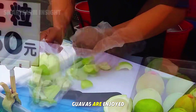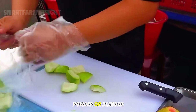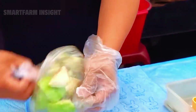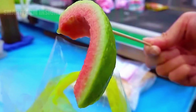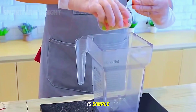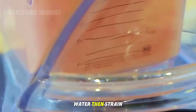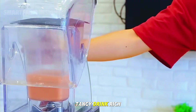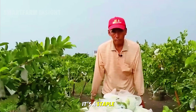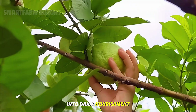Back home, guavas are enjoyed in countless ways. Making guava juice is simple: blend ripe guava with sugar, lemon, and chilled water, then strain it for a smooth, tangy drink rich in vitamin C and antioxidants. It's a staple of Taiwanese households and a perfect example of turning nature's bounty into daily nourishment.